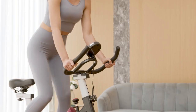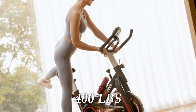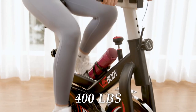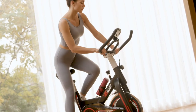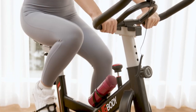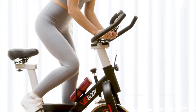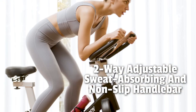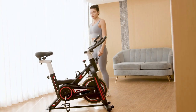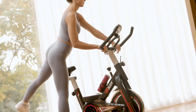At number four, we have the VigBody Stationary Exercise Bike. This bike features a thickened commercial-quality heavy steel frame with a triangular structure that can support up to 400 pounds, ensuring durability and stability during intense workouts. The solid leather transmission belt, instead of a chain, results in a smooth and quiet workout, giving you a real outdoor riding experience at home. The seat and handlebar are fully adjustable, with a four-way adjustable breathable center cut-out seat and two-way adjustable sweat-absorbing non-slip handlebar, offering a completely customizable experience for you and your family.